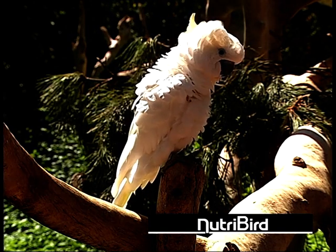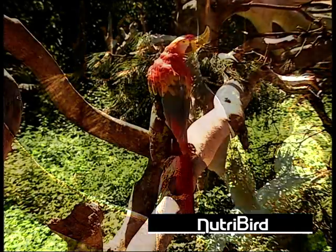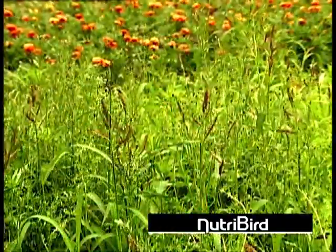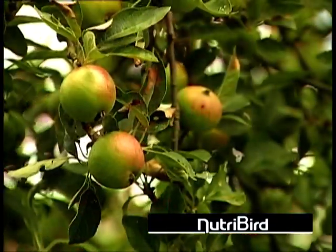In the wild, birds search for food that corresponds to their needs at that moment. They have a broad range of fresh seeds, berries, fruits, insects and other delicacies to choose from.